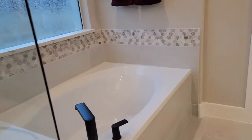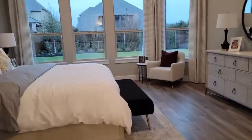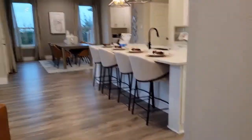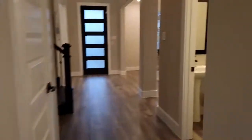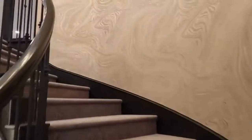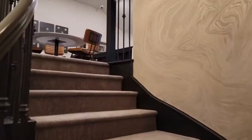Super bright with natural light. You like it so far? Yeah, I like it too! Come on, let's go upstairs.